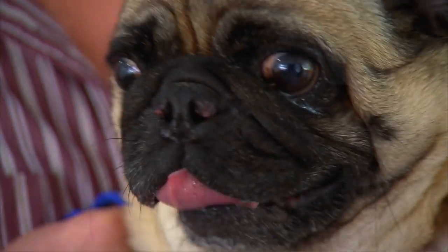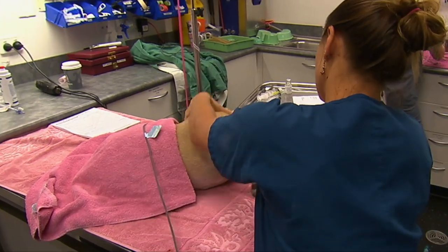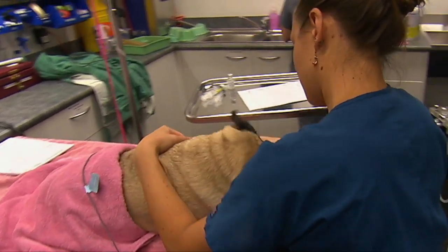Shortness of breath, increased panting, loud snoring, difficulty swallowing, blue tongue or gums and fainting are all signs that your dog is not getting enough air.